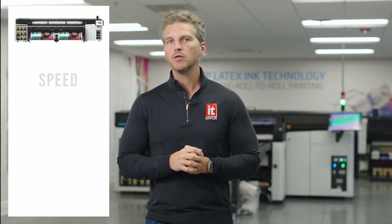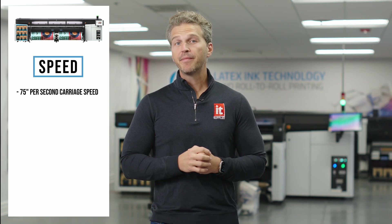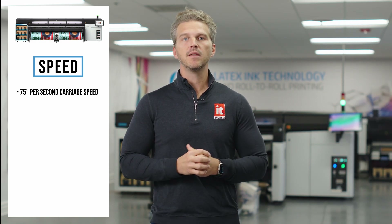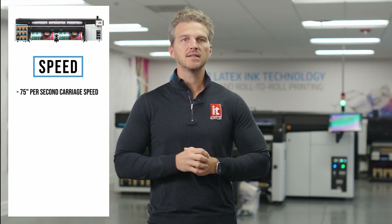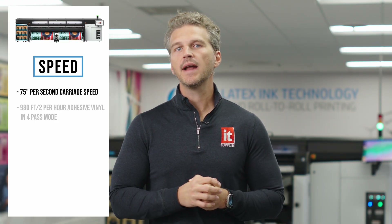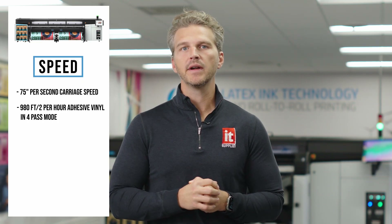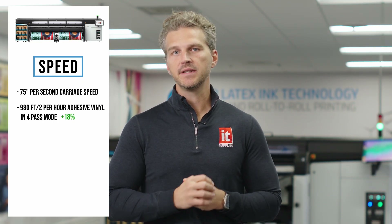The FS70W prints with a carriage speed of 75 inches per second, up from 55 inches per second on the previous generation printers. In real numbers, on self-adhesive vinyl, the FS70W will print up to 980 square feet per hour in 4-pass mode — an 18% speed increase over the Latex 3600.